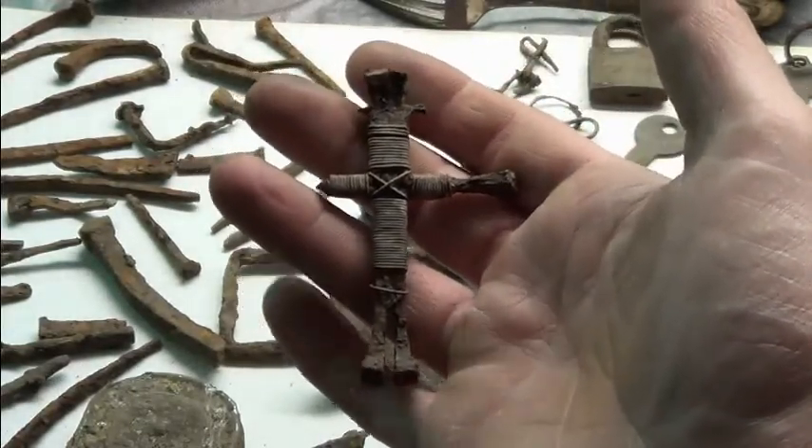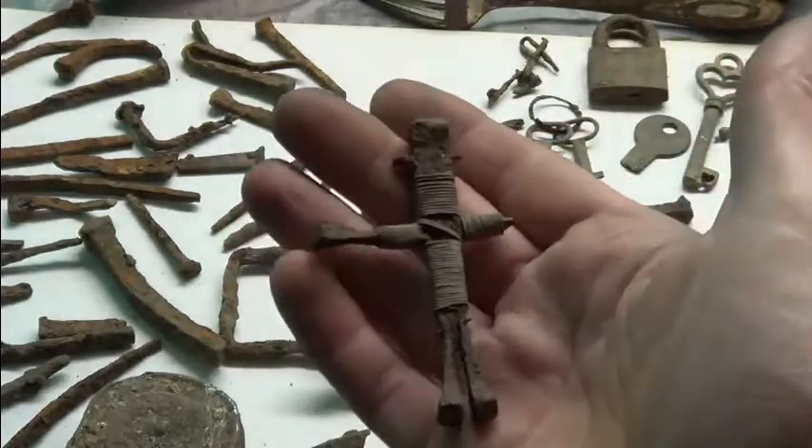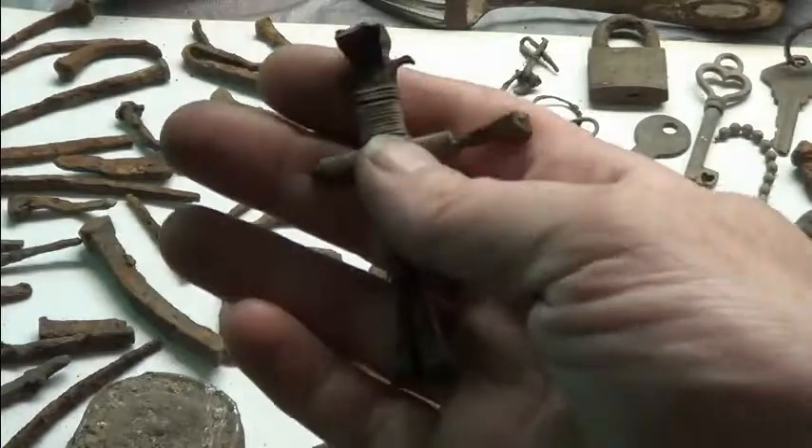You know what I mean? If this thing could tell a story, I'd love to hear it. My square nail cross — found that with my daughter Lily.